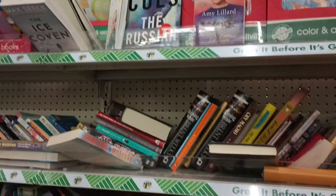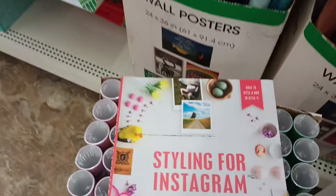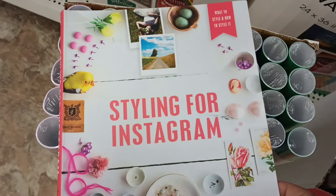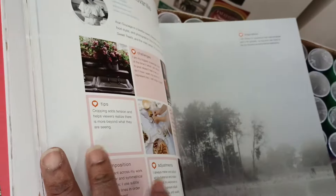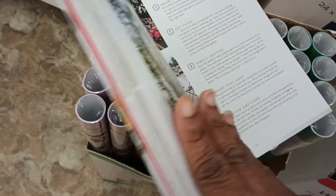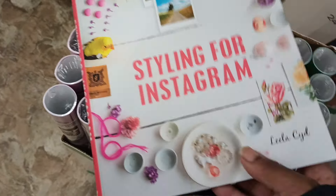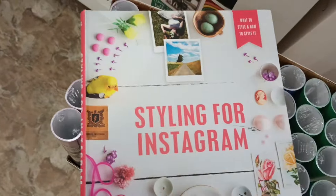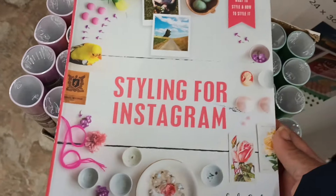Over here checking out our book selection. A lot of these titles we have seen, but I had to pull this one out because I have not seen this — Styling for Instagram. Look at that, and it's a pretty thick book, guys. It tells you how to style things when you want to take pictures for your Instagram. I love the different kinds of books that we can find at Dollar Tree. And a lot of us do have Instagram pages, Facebook, and things like that.